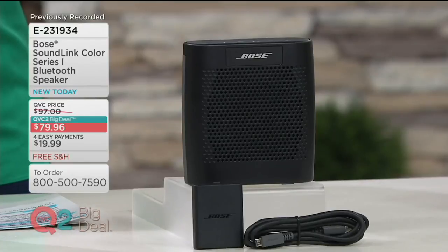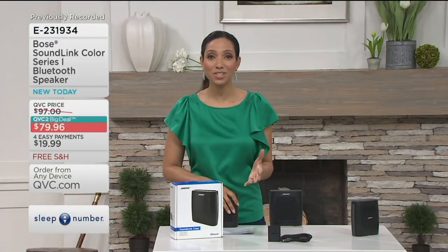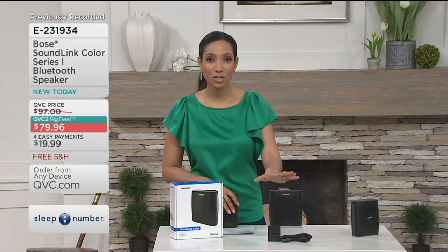It delivers mighty sound at $79.96. This is a QVC2 big deal because that is an amazing value. You have the opportunity to break that price down into monthly installments using our easy payment plan when shopping with a major credit card or the QVC Q card. That works out to about $20 a month, with no additional shipping and handling charge.